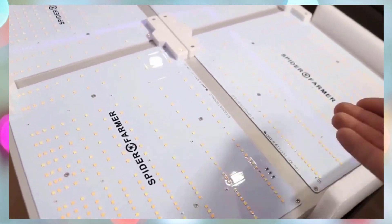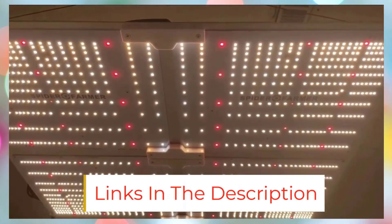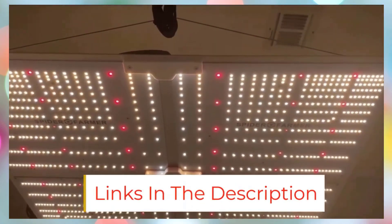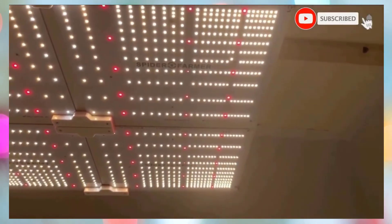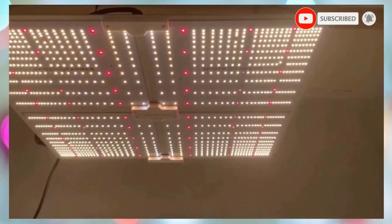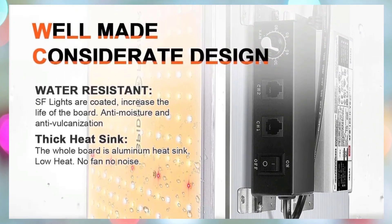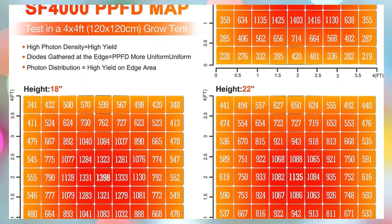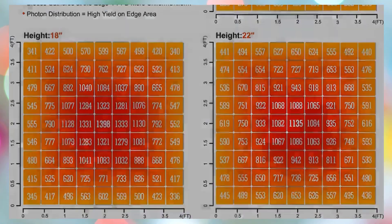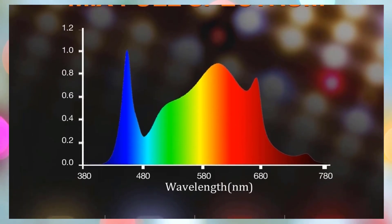With no fan for completely silent operation, an efficient aluminum heatsink, and a dimmable design compatible with GGS controllers for scheduling and multi-light daisy chaining, the SF 4000 offers professional-grade control and scalability. Its durable build includes a high-quality Spider Farmer driver and protective cable covers. Backed by a 5-year warranty with global support centers, the SF 4000 is a reliable, budget-smart choice for both hobbyists and commercial growers who demand premium results.